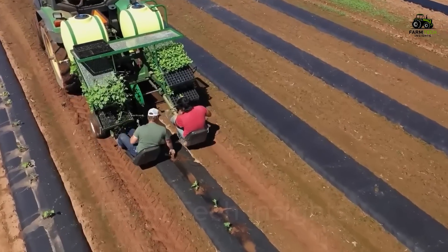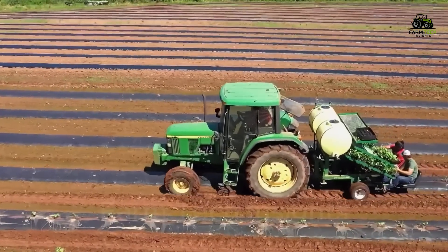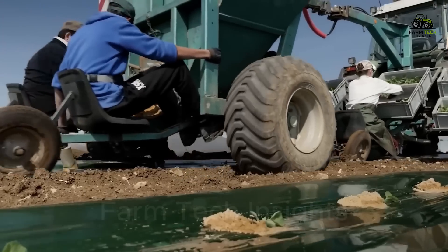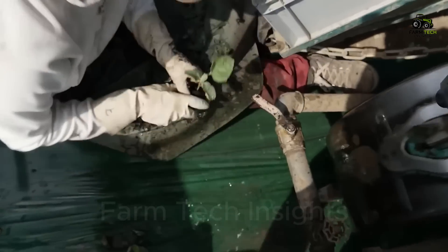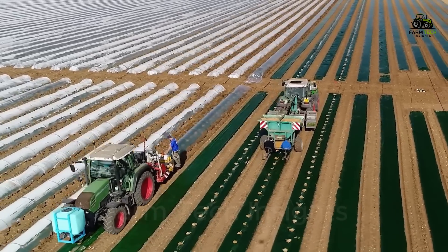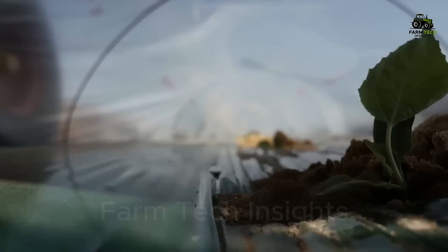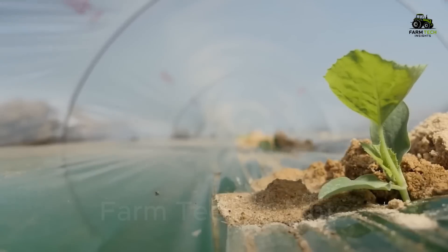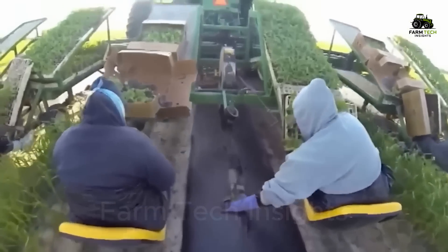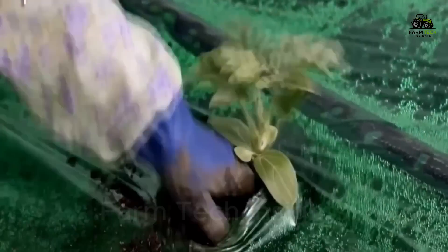For large-scale farms, giant seeding machines are put into use. These machines are capable of covering a large area in a short time, and they ensure that each seed is sown at the correct depth and distance, optimizing germination and minimizing waste. To improve accuracy, the GPS system is combined with the seeder, ensuring that each seed is sown in the right place without overlapping. As a result, farmers can optimize the use of seeds, fertilizers, water, and pesticides, while minimizing costs.